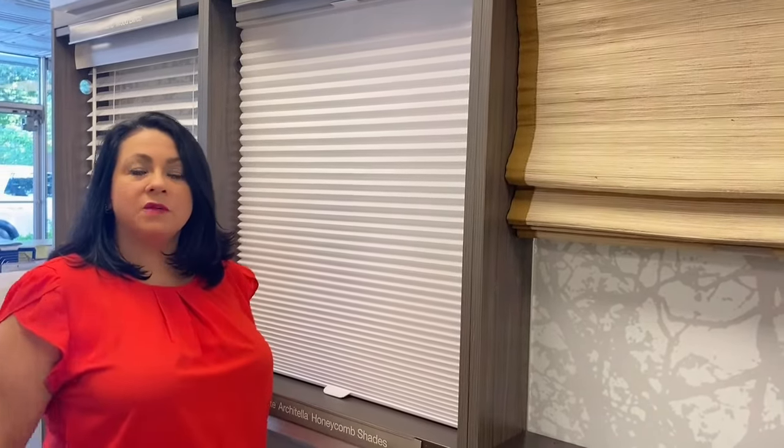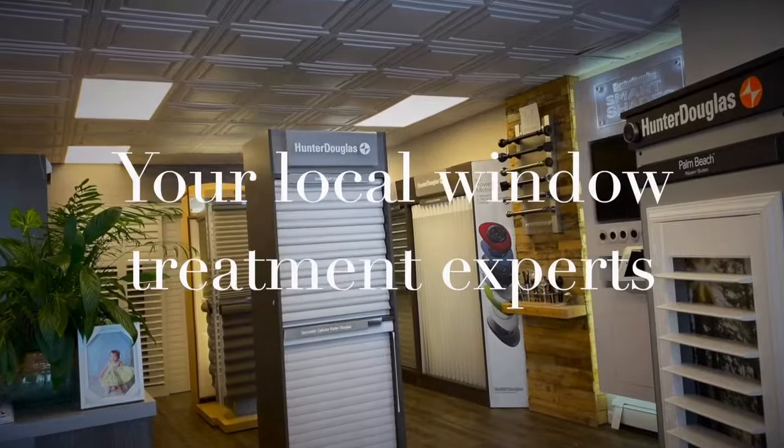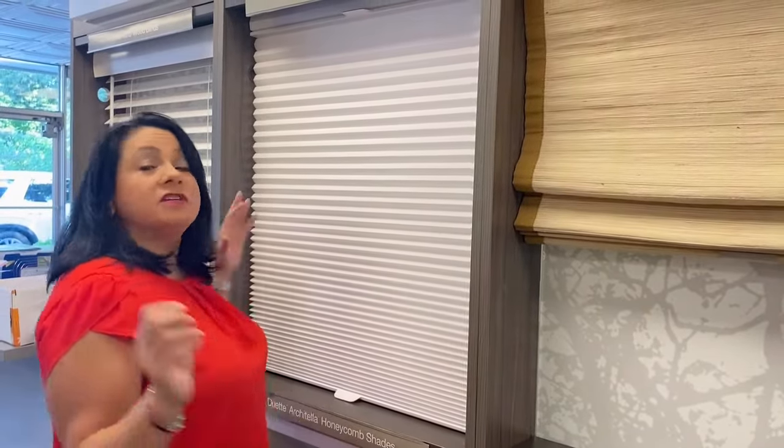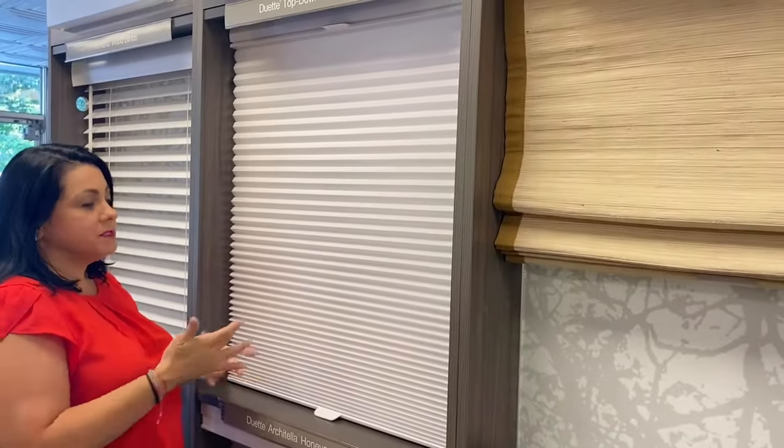Hey guys, it's Lori from Homestead Windows. I just wanted to give you a little information about top-down bottom-up. A lot of people don't know what it is and they're questioning it, so I figured I would let you know — top-down bottom-up is when the shade...